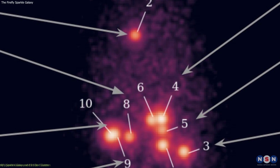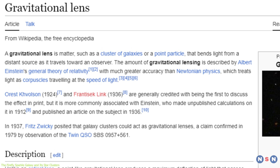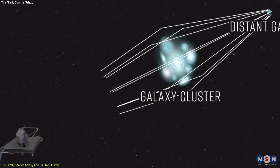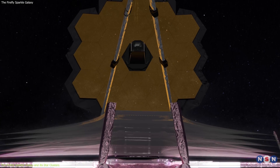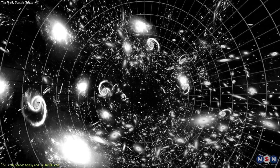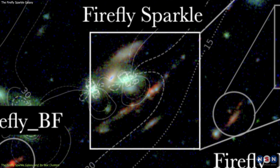The Firefly Sparkle galaxy is a very distant and faint galaxy that was detected by James Webb using a technique called gravitational lensing, which is a phenomenon where the gravity of a massive object, such as a cluster of galaxies, bends the light of a background object, such as a galaxy, and magnifies it. This allows Webb to observe galaxies that would otherwise be too dim to see. This galaxy is located behind a massive cluster of galaxies, which acts as a natural telescope and amplifies the light of the Firefly Sparkle galaxy by a factor of 10.